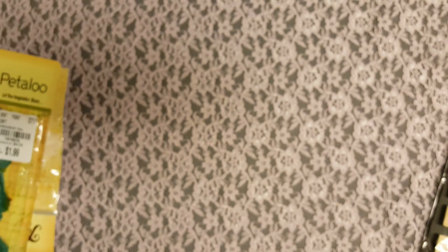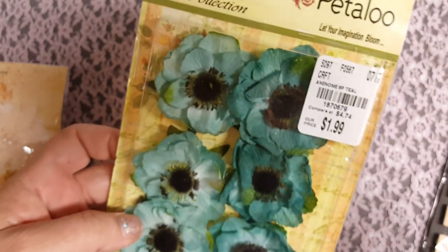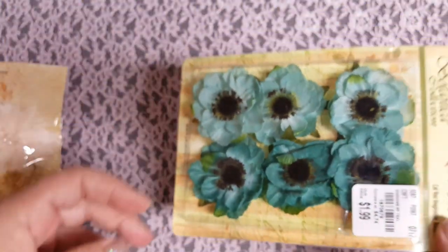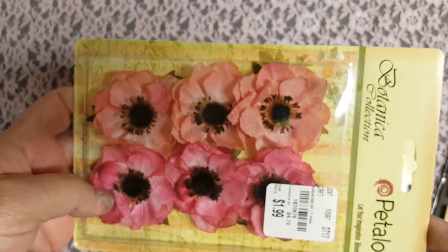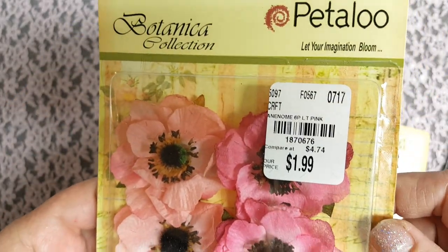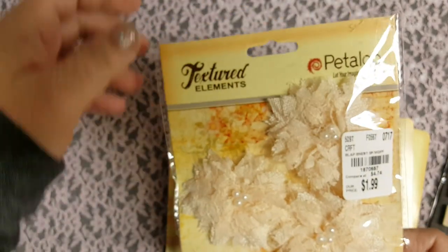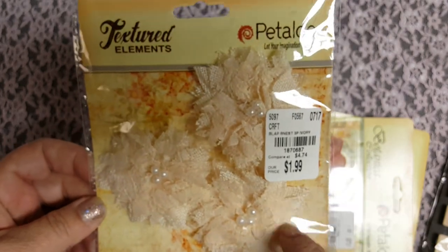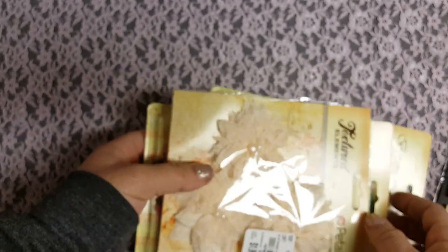I also found some Petaloo flowers. These are really pretty — like a turquoise color. I found those, and then I found them in pink too. Some of the flowers I didn't love, but I found a few that I liked. These ones I like. And then I love, love, love these ones — I wish they had more, I would have grabbed them. They didn't have too many. $1.99 for those — I really thought those were pretty.